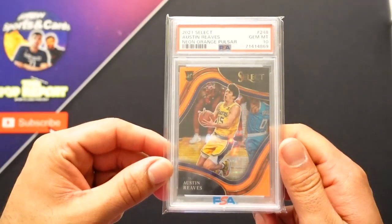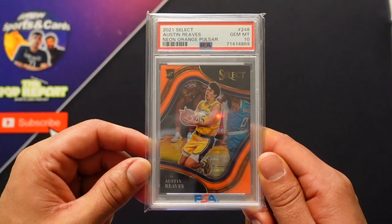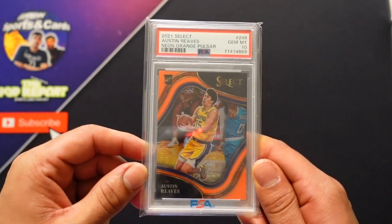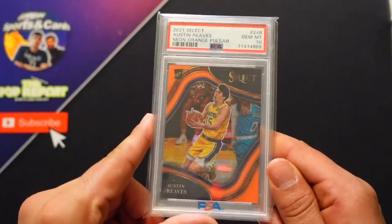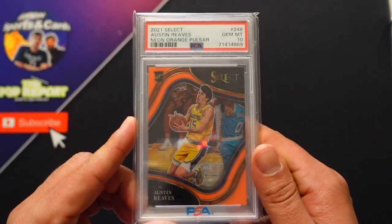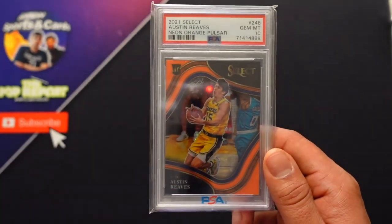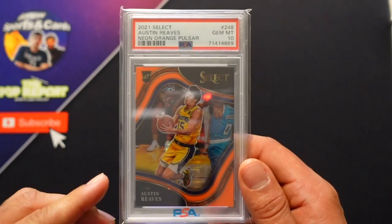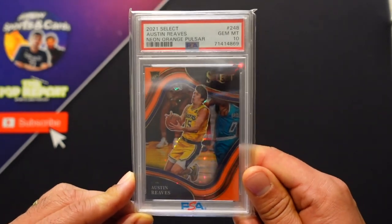And for number one, the name of the player will do all the talking here. You know the name — you remember him from the 2023 playoffs, from the MVP chants at the Crypto Center. It's our boy Austin Reeves. Neon orange pulsar, Courtside Select. Numbered out of 15 — and it doesn't hurt that he's also jersey number 15. The value's probably gone down a little since they lost in the playoffs, but everybody's hyped on Austin Reeves, and just wait until the chatter about his next contract starts.